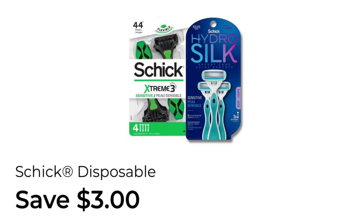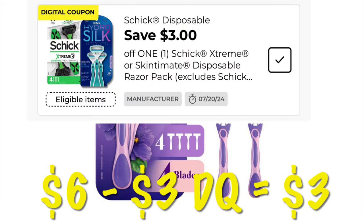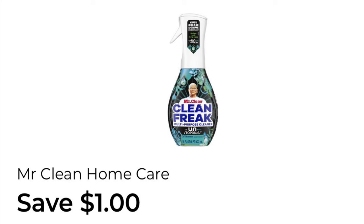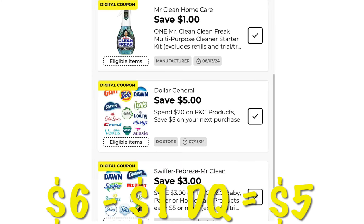We've got $3.00 off of Schick Disposable Razors. We can grab the Skintimate Razors for $6.00 — after that $3.00 digital, we will pay $3.00. We've also got $1.00 off of Mr. Clean Cleaners, and this one applies to the Clean Freak Spray. Grab one bottle of the Mr. Clean Clean Freak for $6.00 — after the $1.00 digital, we will pay $5.00.